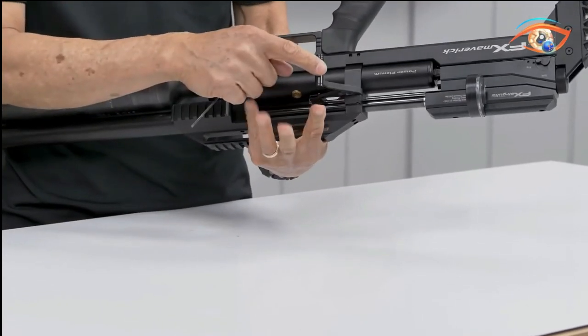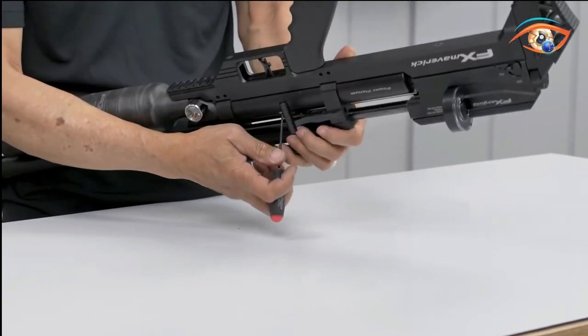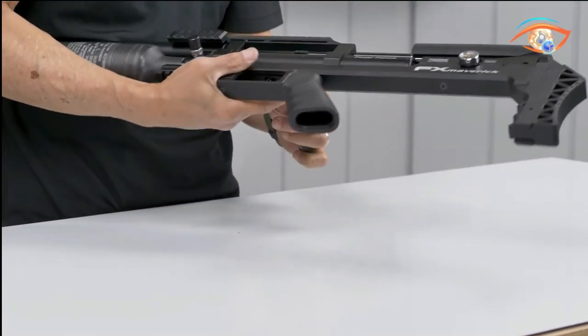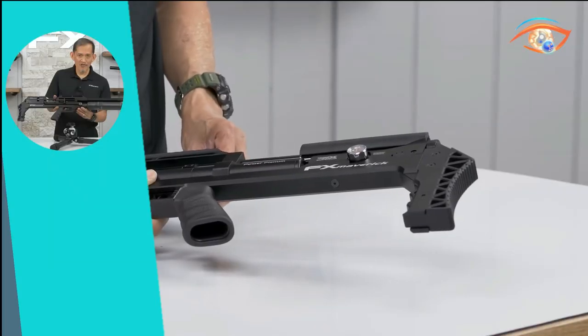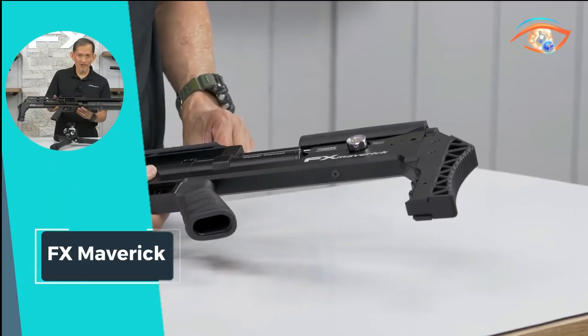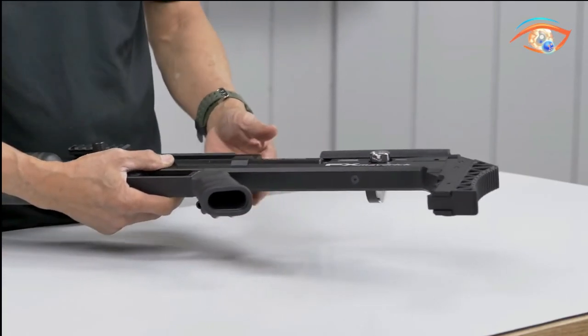The aluminum chassis, Picatinny accessory rail, and adjustable recoil pad contribute to the Maverick's ergonomic design. Weighing a mere 2.9 kg in its compact form, the FX Maverick strikes a perfect balance between power, precision, and portability for discerning airgun enthusiasts.